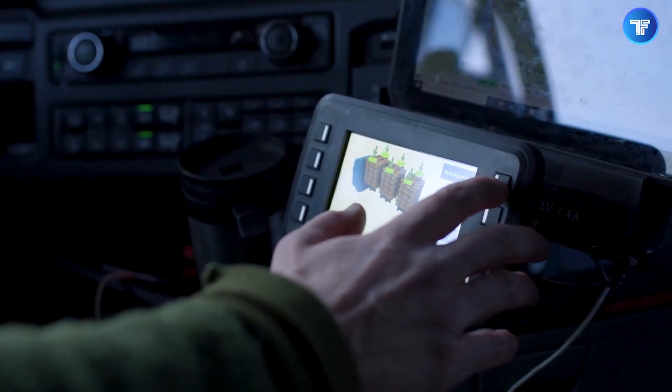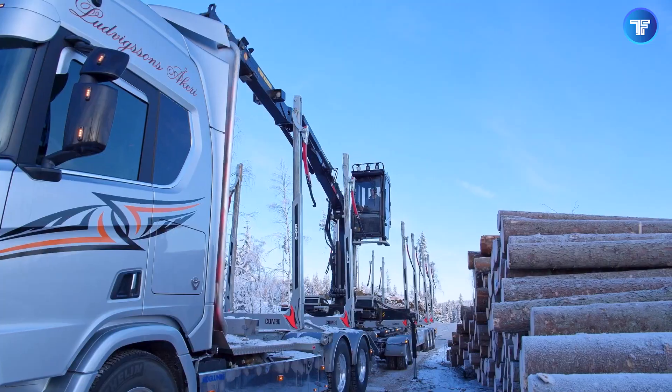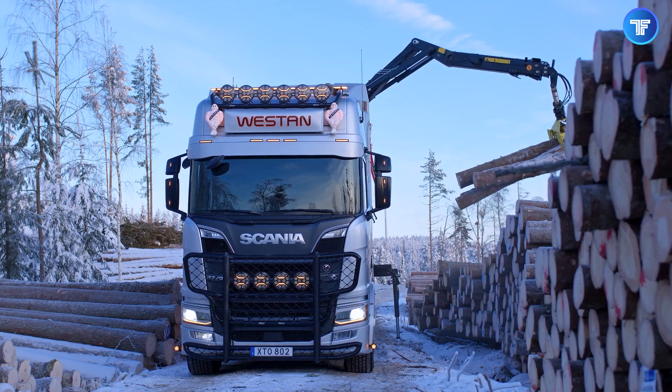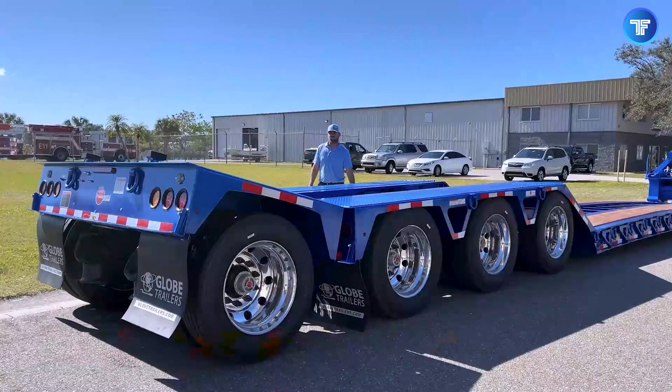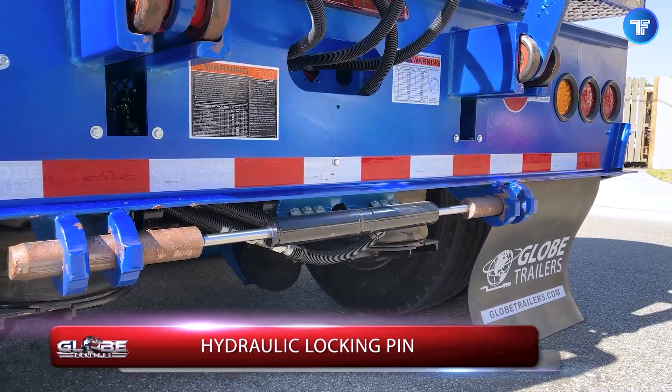Trucks are evolving faster than ever, bringing mind-blowing innovations that push performance, efficiency, and safety to the next level. From game-changing cargo solutions to next-gen automation, these inventions are redefining what's possible on the road.